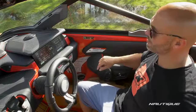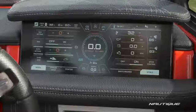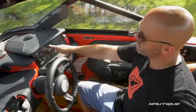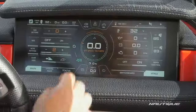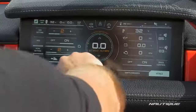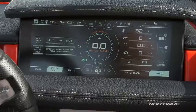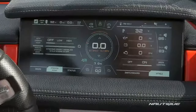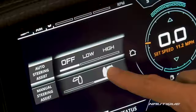You can see we're looking at the home screen. The left-hand side of the screen is where your main menus are. On the home screen you can control the wake shape and size or the wave shape and size. If you opt for the steering assist option you can change it from high to low depending on how much load you have in the boat.